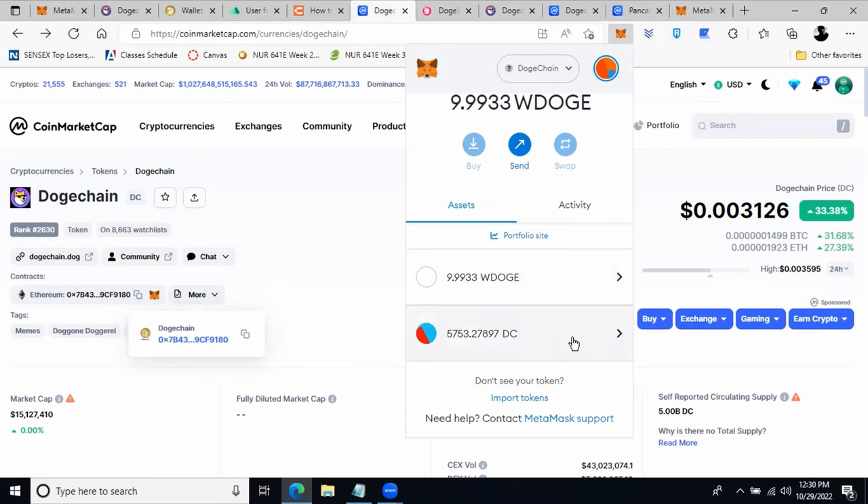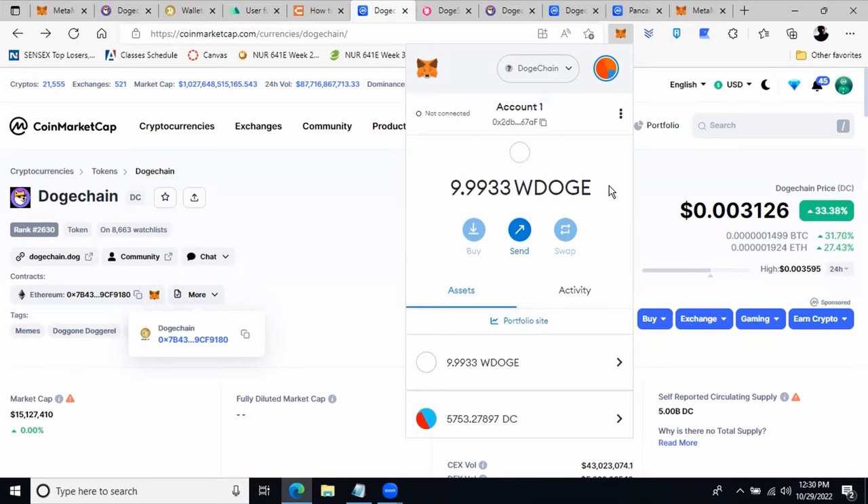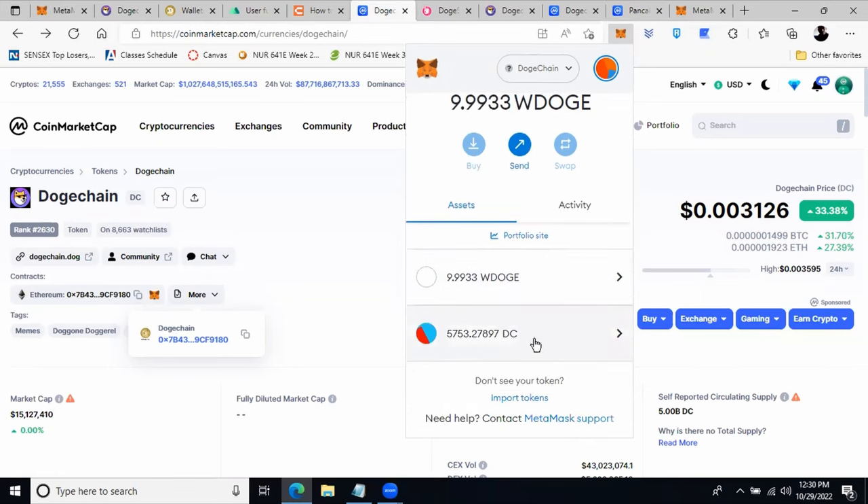This is how you purchase DogeChain on MetaMask. To summarize: I explained how to add the DogeChain network to MetaMask, how to add the DC token, how to send DogeCoin from an exchange to the bridge, and how to swap wrapped DOGE to DogeChain on DogeSwap. Hopefully you found this video helpful — please like and subscribe to my channel so you keep getting meaningful videos in the future. Thank you.